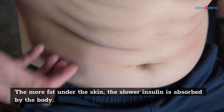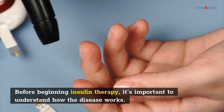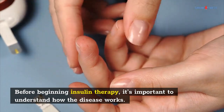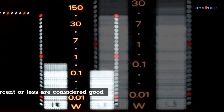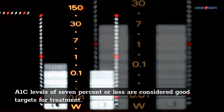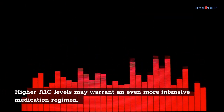The more fat under the skin, the slower insulin is absorbed by the body. Before beginning insulin therapy, it's important to understand how the disease works. A1c levels measure your blood sugar levels over a 2-3-month period. A1c levels of 7% or less are considered good targets for treatment. Higher A1c levels may warrant an even more intensive medication regimen.